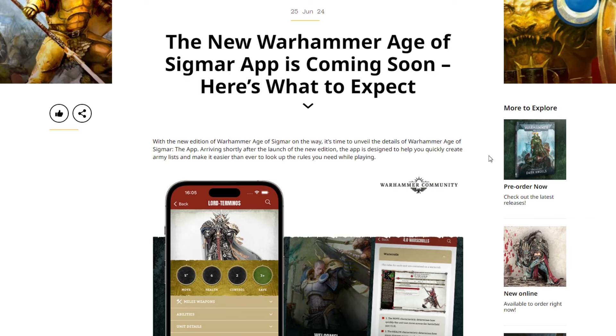Welcome back to the channel, Warhammer Man Studios. I'm Warhammer Man, and it looks like Age of Sigmar is getting a facelift — and I'm not just talking about the new edition. This video is sponsored by CML Games, more on that later.